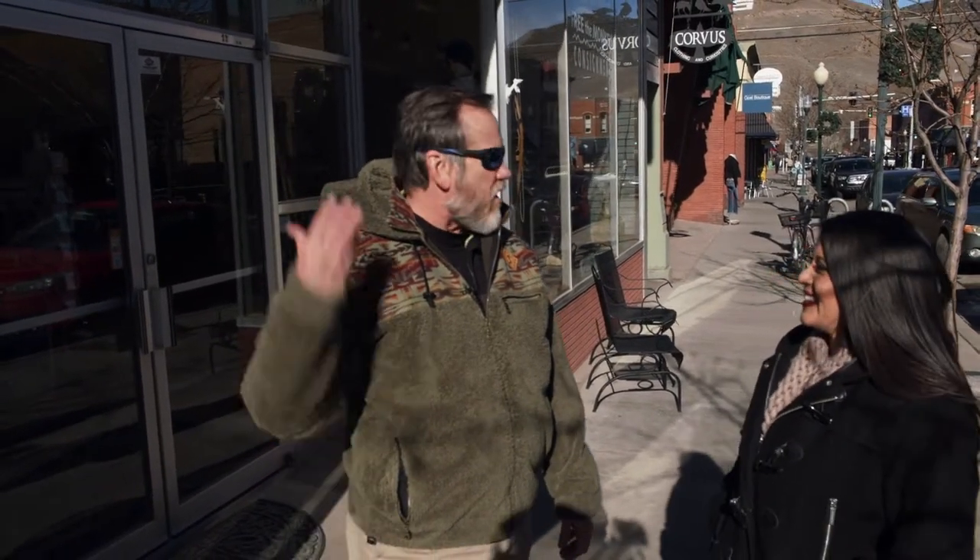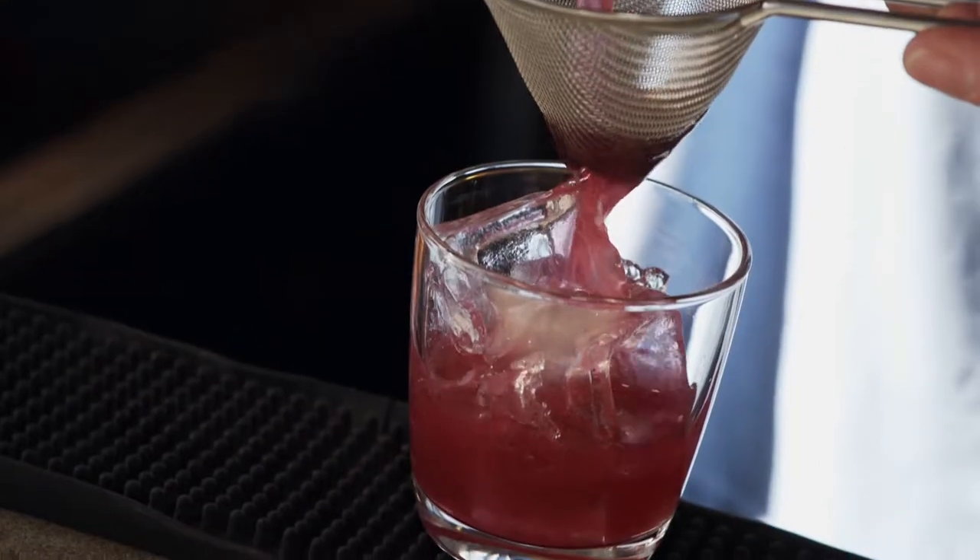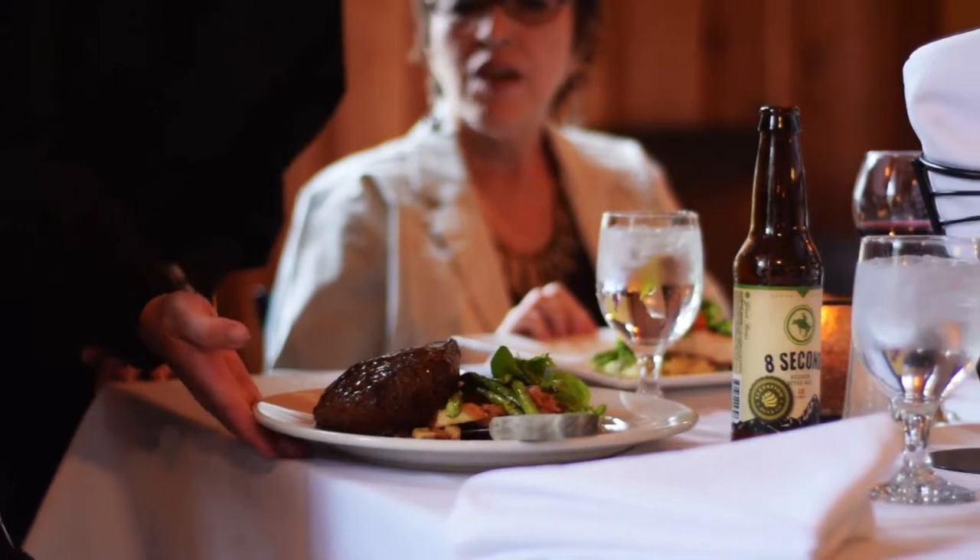There are art galleries nearby, and a visit to Woods Distillery is a must. You can't go wrong with any of the restaurants — they're all really fantastic. Steve offered to show us the way.